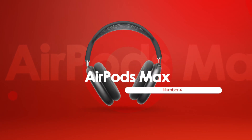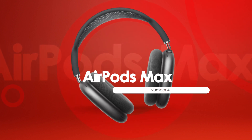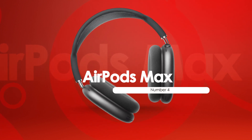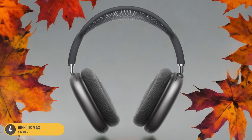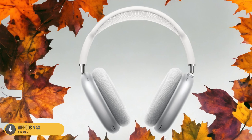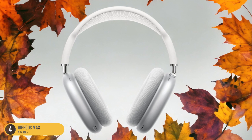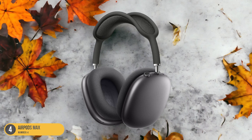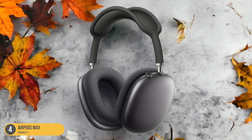At number 4, we have AirPods Max Premium Overears. With exceptional sound quality and top-tier noise-canceling capabilities, the AirPods Max stand out as premium over-ear headphones in Apple's lineup. These headphones deliver a stellar audio experience, immersing you in rich, detailed sound across a wide range of frequencies. The active noise cancellation feature effectively blocks out external noise, allowing you to focus on your music or calls without distractions.